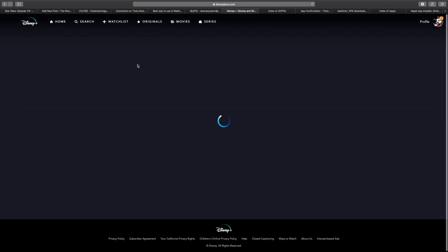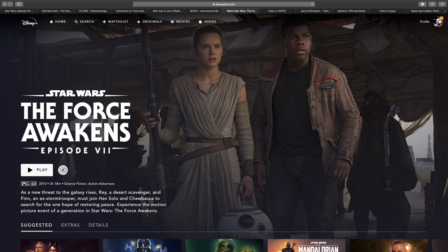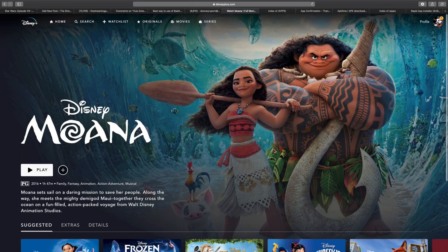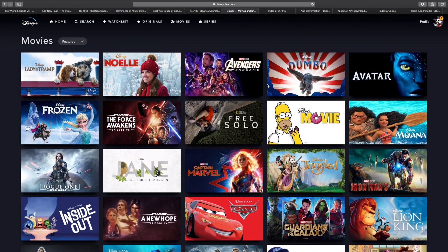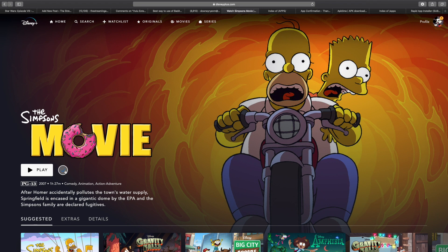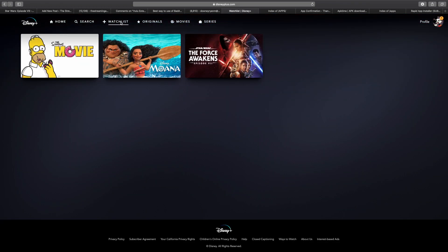You notice there's a watchlist here. It's real simple — click on a title, click the plus. Let's put a couple of other things in here. Click on the title, click the plus. And maybe three's a charm — the famous Simpsons movie. Click on the plus. And now we'll go to the watchlist, and it's waiting there for us whenever we want to go back.